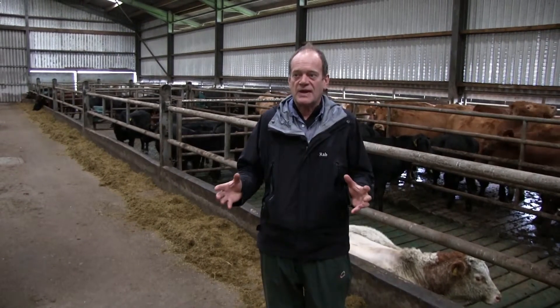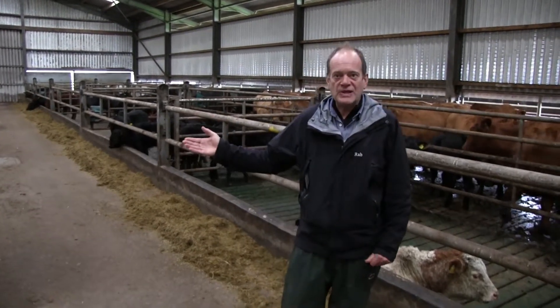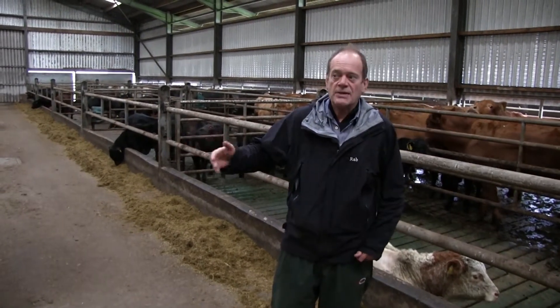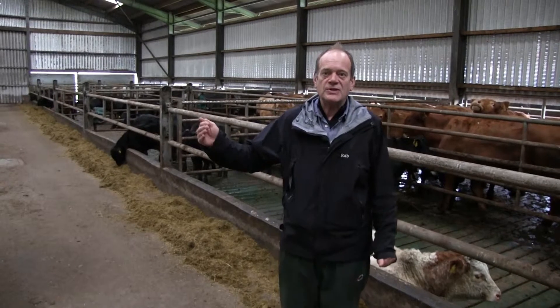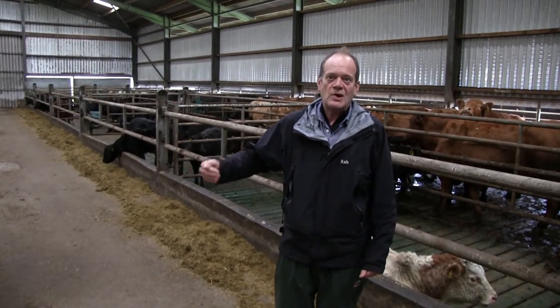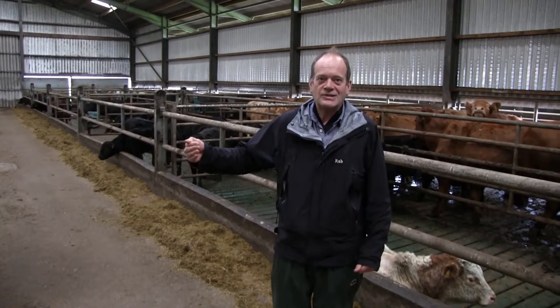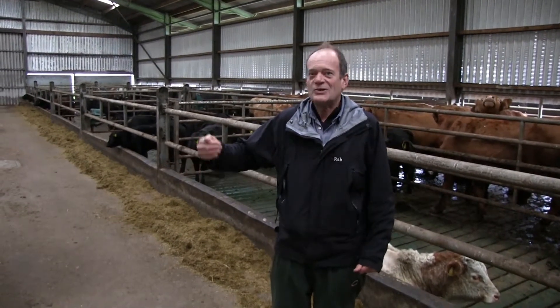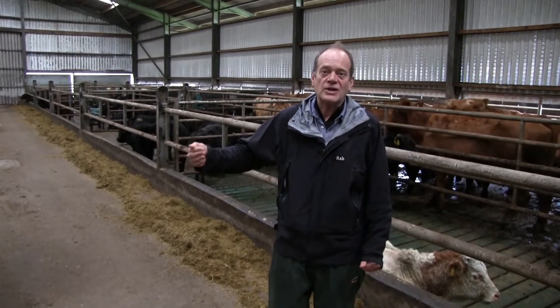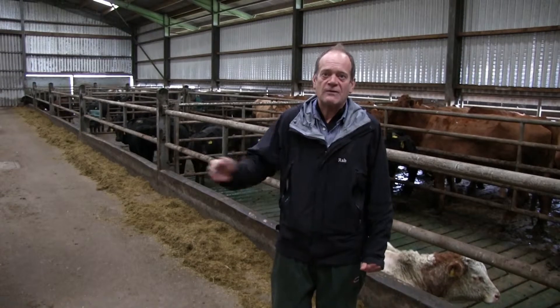If there are 120 cattle in this building, as there are today, forgetting the calves, then they are producing 30 to 40 litres of moisture a day. So 120 cattle times 10 litres would be 1,200 litres — three or four times that — we're looking at maybe 4,000 litres of moisture a day, four tons.